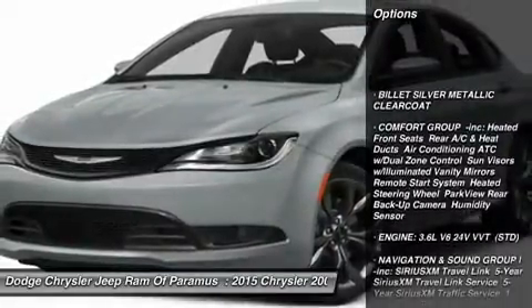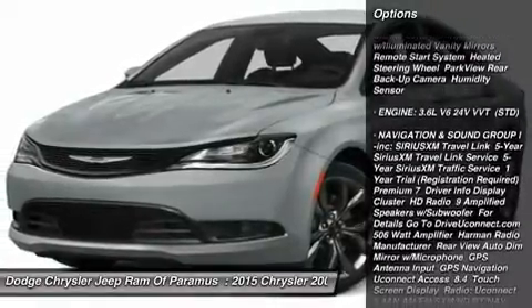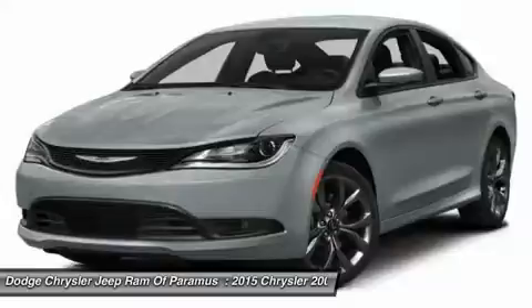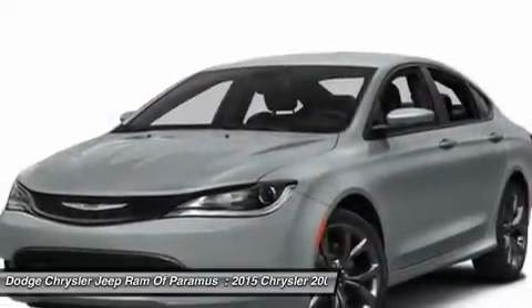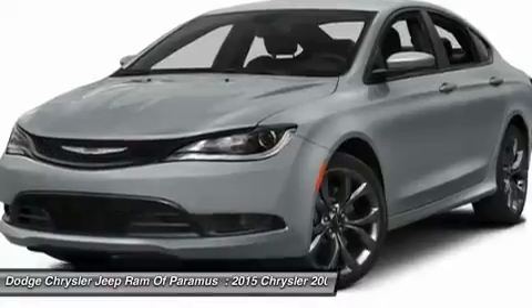Traction control, keyless entry, anti-lock braking system, all-wheel drive, steering wheel audio controls, stability control, leather-wrapped steering wheel, Bluetooth, driver airbag, and adjustable steering wheel.